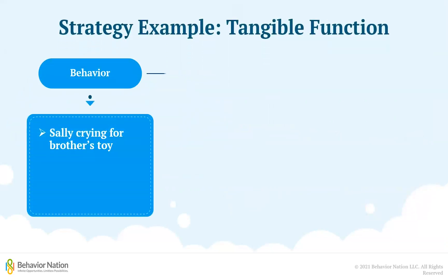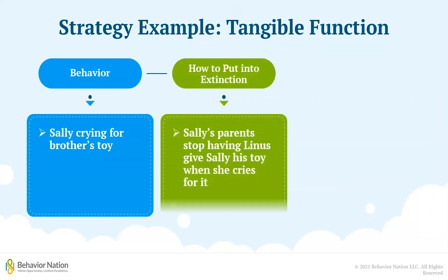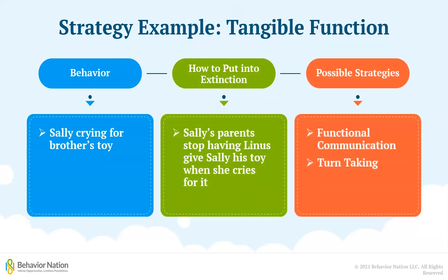Now let's go back to Sally and her crying. As you may recall, she was engaging in the behavior in order to get access to her brother's toys. Her parents can put the crying on extinction by no longer having Linus give up his toys when Sally cries for them. Instead, some possible strategies her parents can use are to teach her how to use her words to ask for the toy instead of crying, and to work on her taking turns with Linus when playing with the toys. As Sally begins to learn that crying will get her nowhere and that communicating and sharing are better ways to get what she wants, her crying for the toys should start to decrease and eventually stop altogether.